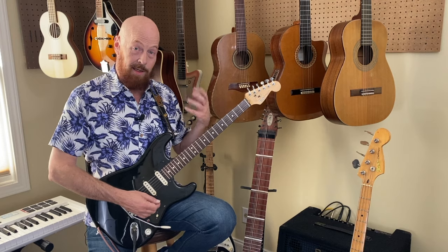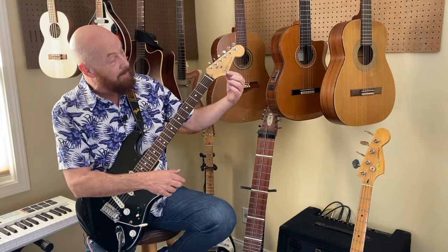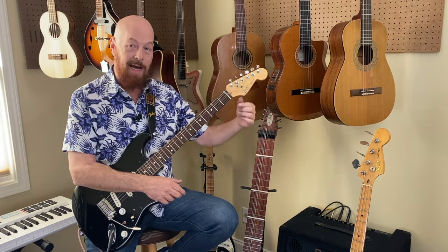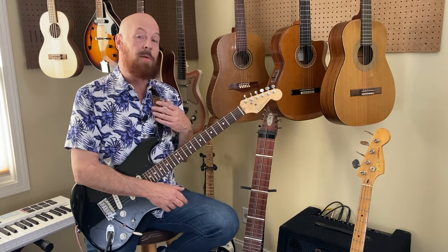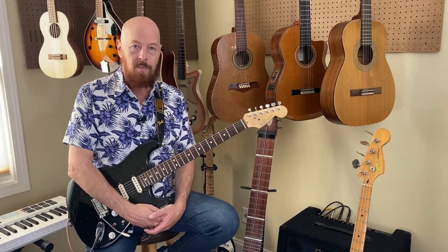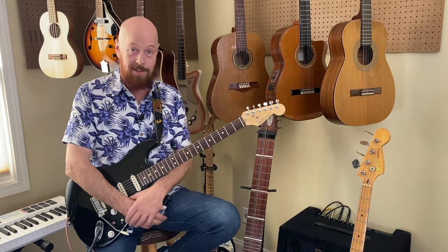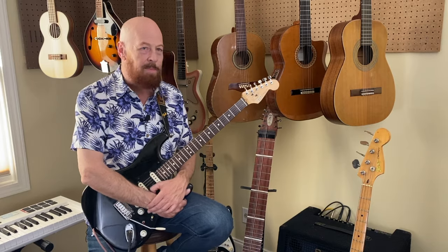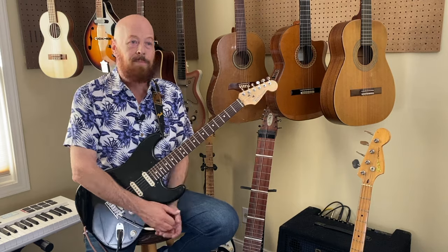Around 1946, another guy named Leo Fender started working on another instrument — and you can read 'Fender' right here. The Fender guitar company is still in business. He founded it in 1946 and started working on his design for the first electric guitar he called the Broadcaster — actually the first electric guitar ever mass-produced, and that was in 1948. It later became called the Telecaster, and the Fender company still makes it. It's probably the third most popular electric guitar body style in the world.